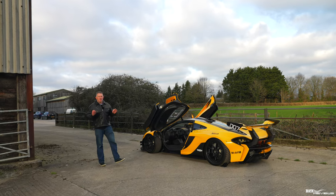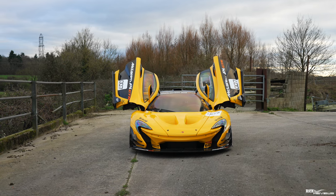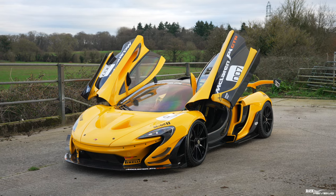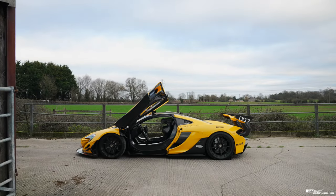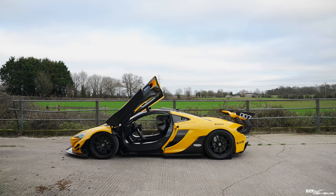Before we move to the interior, I just wanted to show you the car with the doors open. Look at these stunning lightweight gull-wing carbon fibre doors — the car looks absolutely incredible. This is a £2.35 million, 986 brake horsepower hypercar.